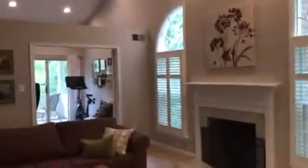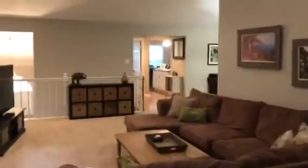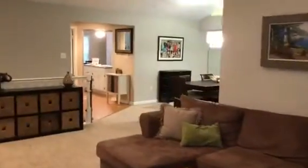A den study third bedroom opens up to another patio. Very private, and it has a door to the master bedroom. Looking out, you can see how this family room has plenty of room for entertaining and dinner parties.